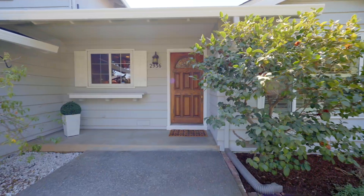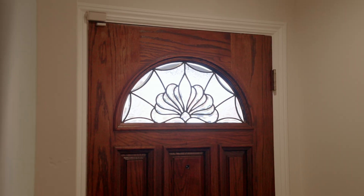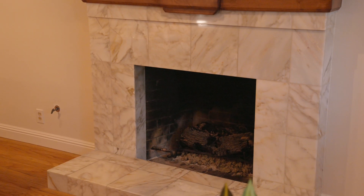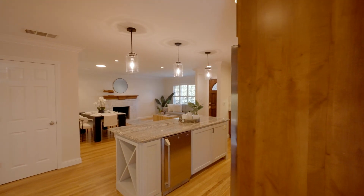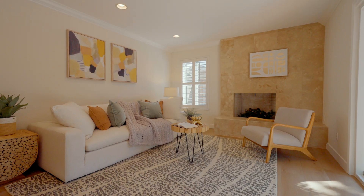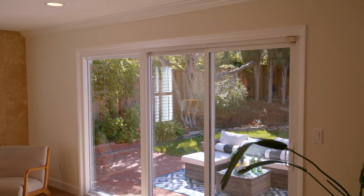Upon entry, you are greeted with a covered patio, landscaped front yard, and a reach-in cloak closet. Your open concept living room has recessed lighting, crown molding and baseboards, tiled surround fireplace, and opens to the kitchen. Your family room has new luxury vinyl plank flooring, plantation shutters, a marble surround fireplace with raised hearth, and access to the backyard through a large sliding glass door.